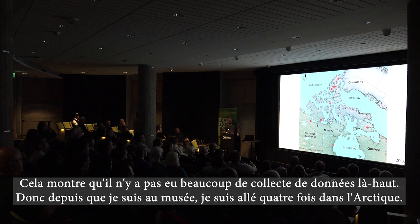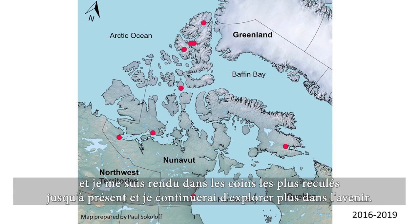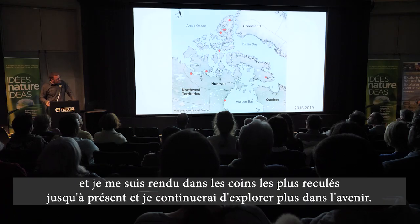Since I've been at the museum, I've gone up to the Arctic four times. These are the sites that I went to all throughout the Arctic, and I'm focusing specifically on Nunavut right now. I've gotten to the far corners thus far and will continue to go into the future.